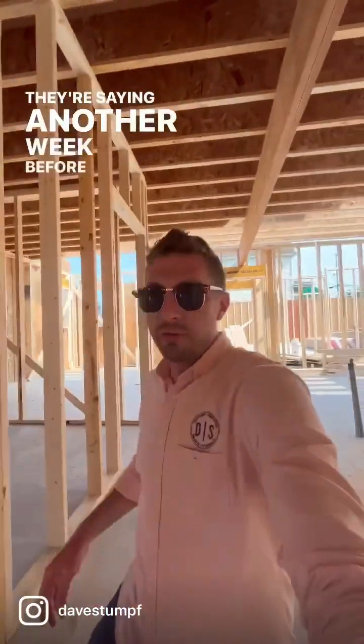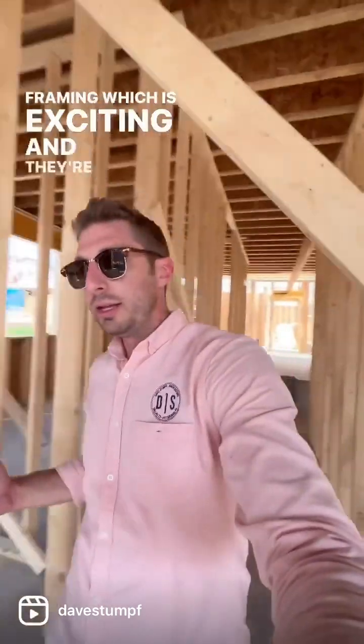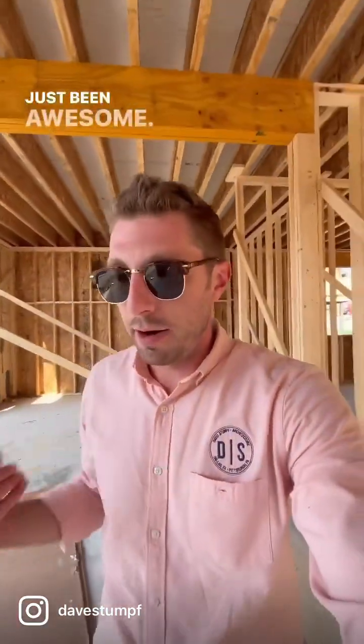They're saying another week before we're under roof here for framing, which is exciting. And they're moving along really quickly. These guys are pros and I haven't heard any complaining — they're really nice to work with, which has been awesome.